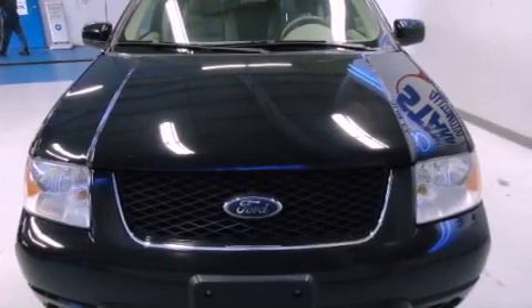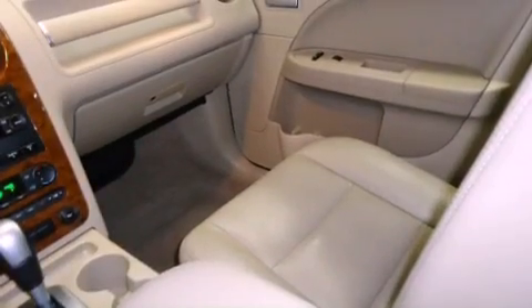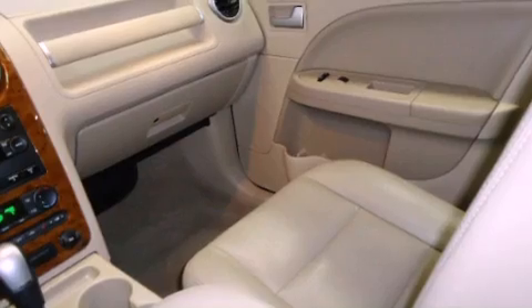Roof rails, an anti-lock braking system, dual airbags, full power accessories, a rear window defroster, and fog lamps.